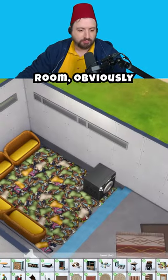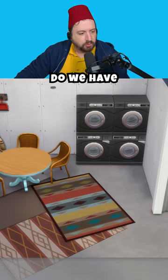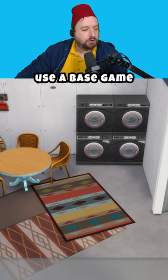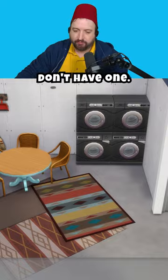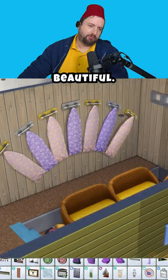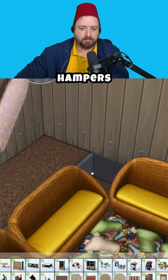There's no TV in this room obviously, but maybe you can watch the laundry. Do we have a wallpaper in this pack? We do not. Okay, so I am able to use base game because we don't have one. Can I do something with these things? There we go, beautiful.